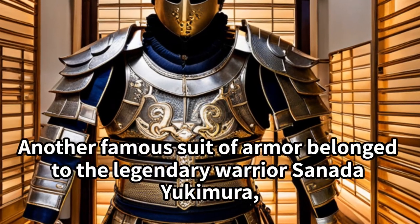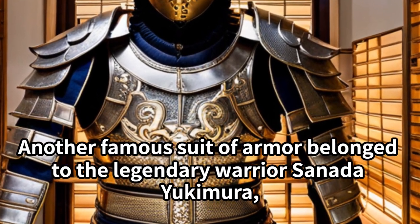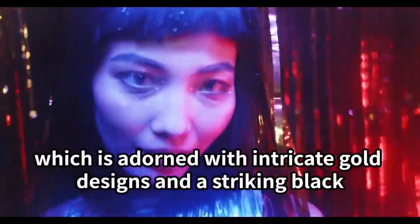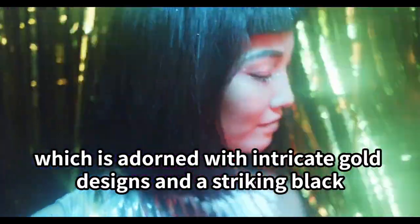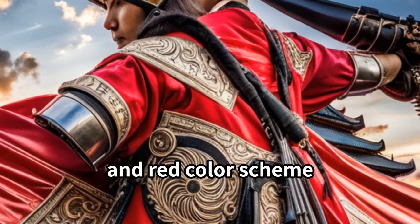Another famous suit of armor belonged to the legendary warrior Sanada Yukimura, which is adorned with intricate gold designs and a striking black and red color scheme.